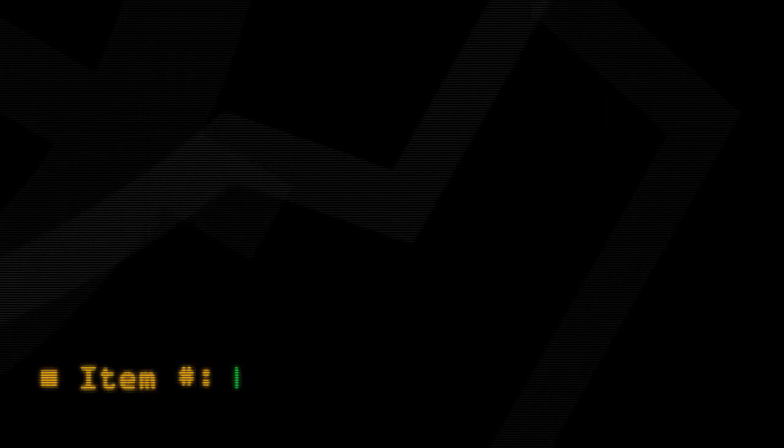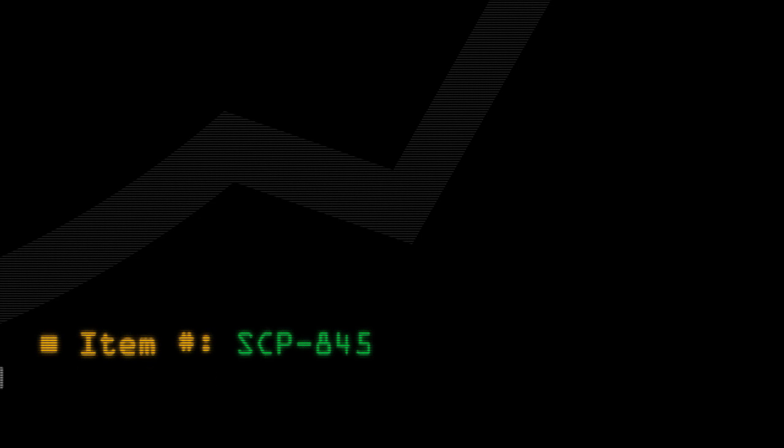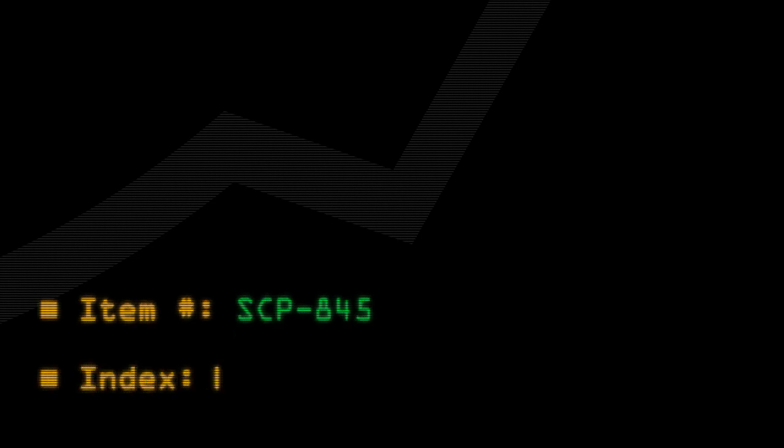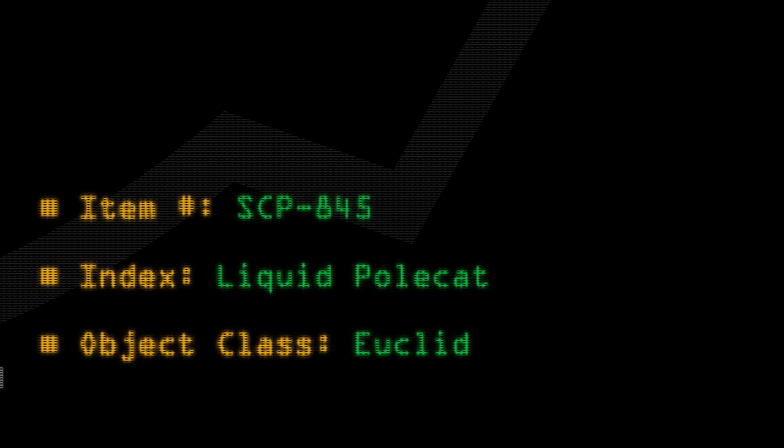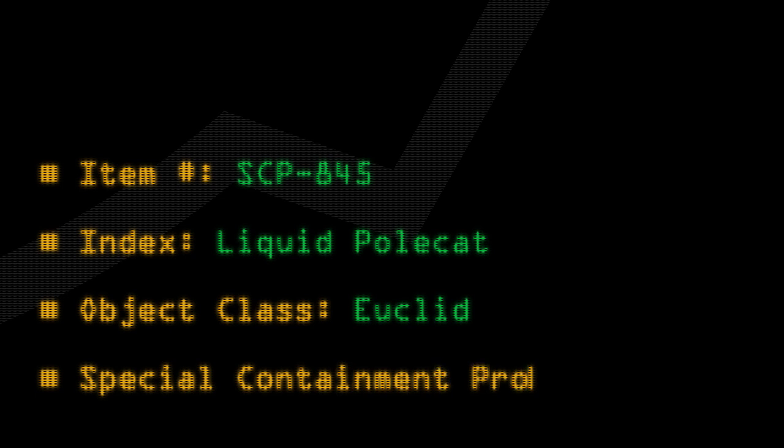Item number SCP-845. Index: Liquid Polecat. Object Class: Euclid. Special Containment Procedures.